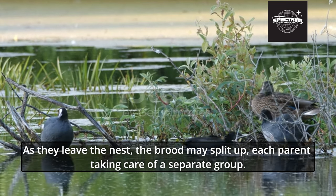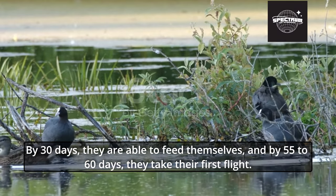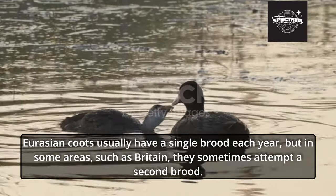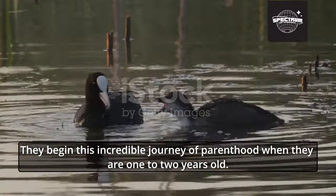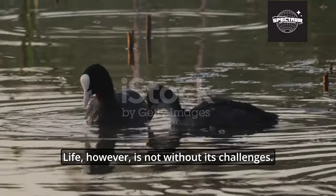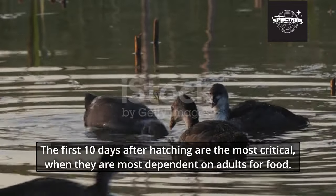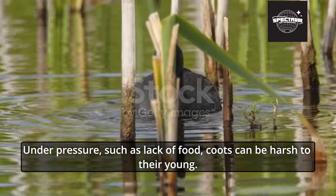As they leave the nest, the brood may split up, each parent taking care of a separate group. By 30 days, they are able to feed themselves, and by 55 to 60 days, they take their first flight. Eurasian coots usually have a single brood each year, but in some areas such as Britain, they sometimes attempt a second brood. They begin this incredible journey of parenthood when they are 1 to 2 years old. Chick mortality is a harsh reality, often due to starvation rather than predation. The first 10 days after hatching are the most critical, when chicks are most dependent on adults for food.